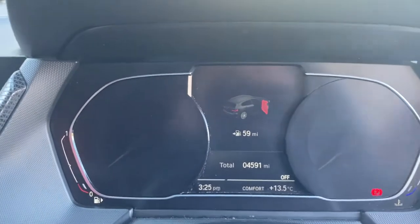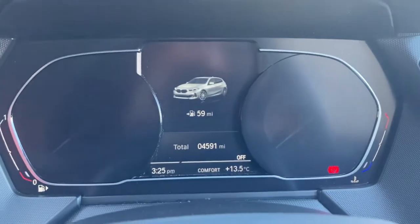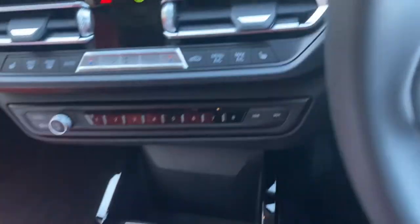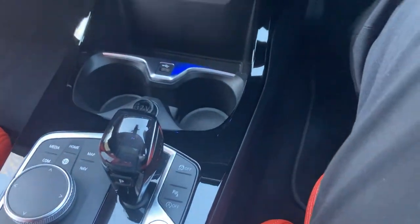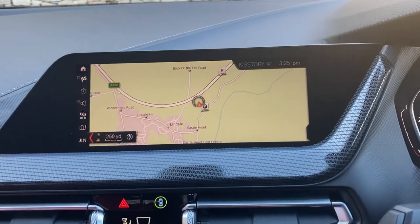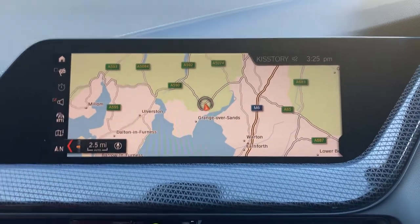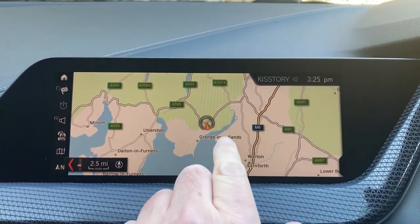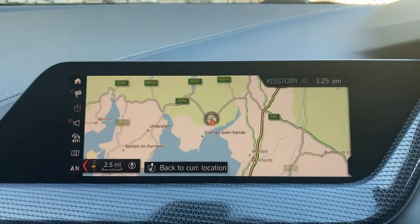Jumping inside, you can see 4,591 miles is all this car has covered. To start the car, foot on the brake, press the start button, and the car comes to life. The centre console is dominated by the satellite navigation screen. We're based up in Cumbria in the Lake District, about 10 minutes off junction 36 of the M6, just south of Windermere - a beautiful part of the world.